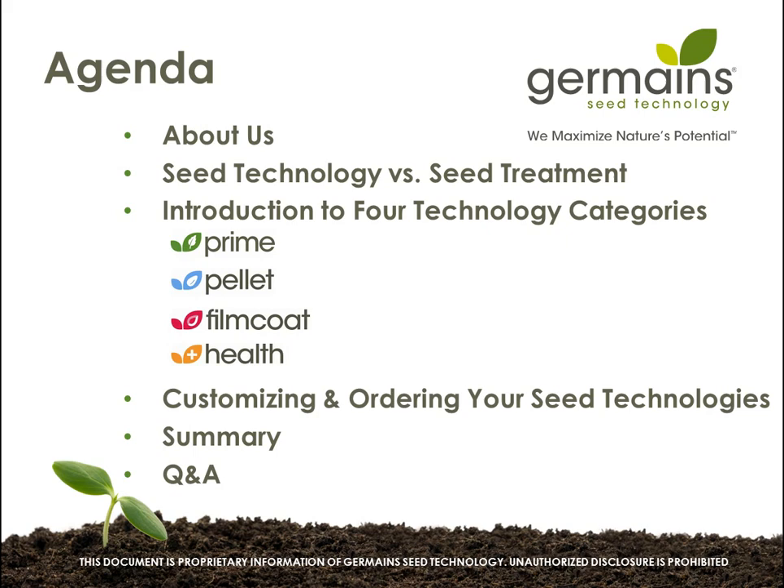We're going to get into talking about seed treatments versus seed technology and give you an explanation of the differences. We are going to then talk about the four categories of technologies that we offer: priming, pelleting, film coating, and health. Then we're going to talk about customizing your orders and how you want to select and pick your seed technologies. We'll wrap it up with a summary and then do some Q&As.